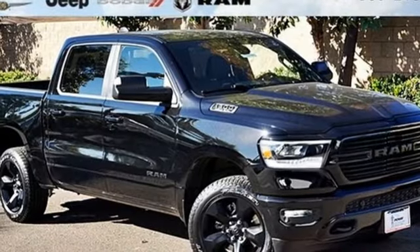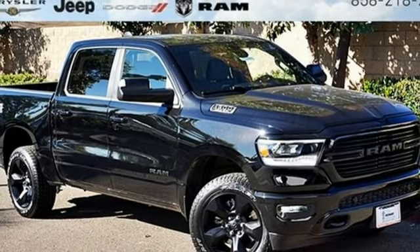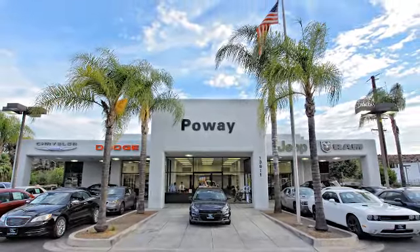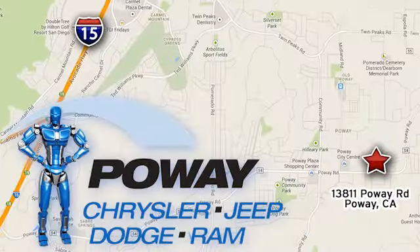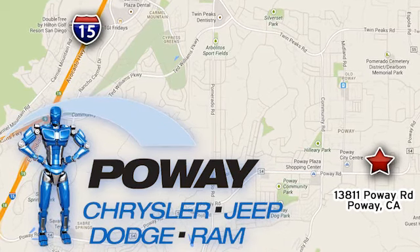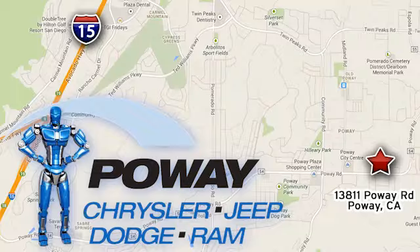When you need to grab life by the horns, you need a Ram. Hurry in today for a test drive. Come tour our Poway showroom. Poway Chrysler Jeep Dodge Ram is conveniently located at 13811 Poway Road in Poway, California.